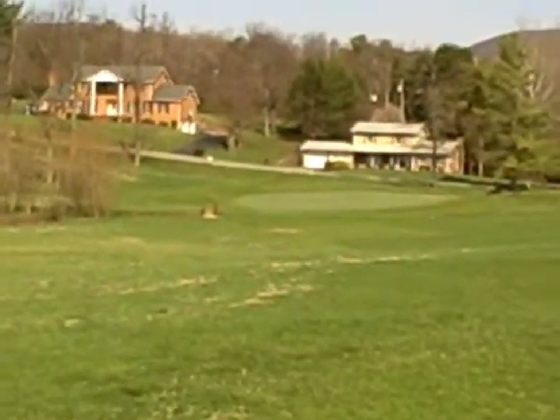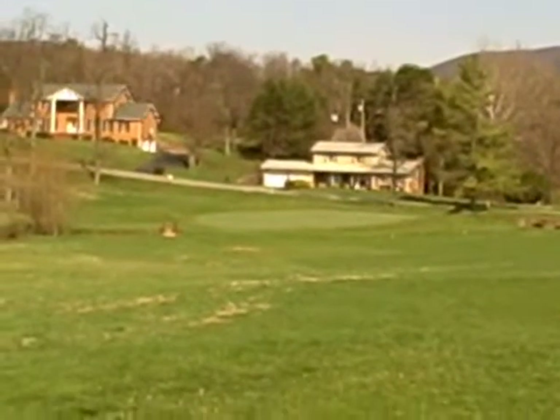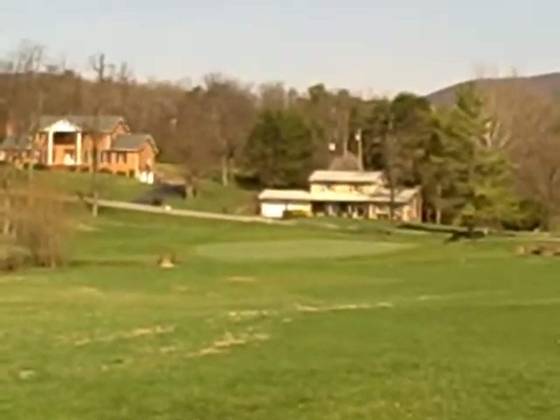My very first birdie in my life, I got on this hole. I was playing in the winter — the pond was frozen. I rolled it across the ice onto the green about two feet from the hole and made the putt.